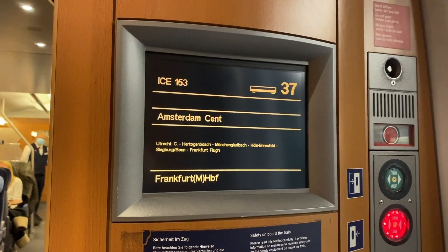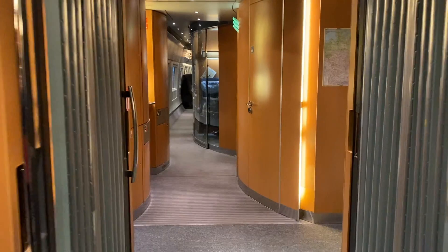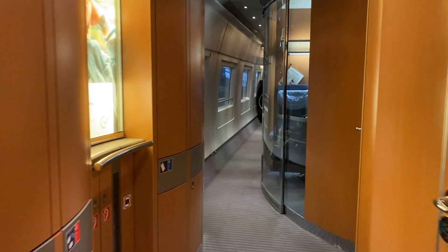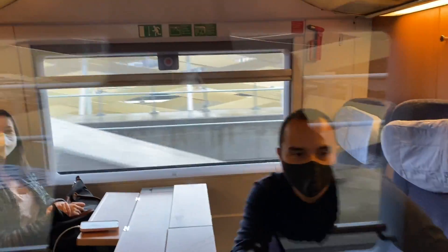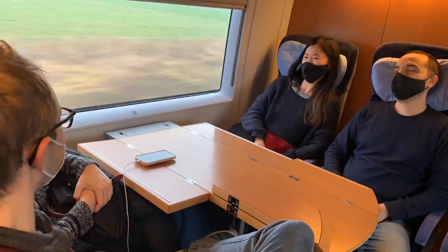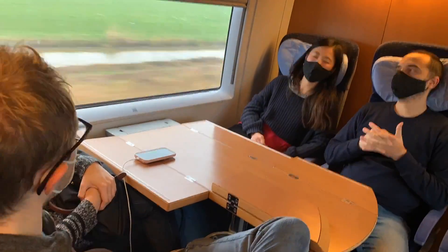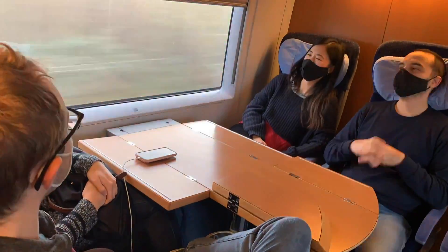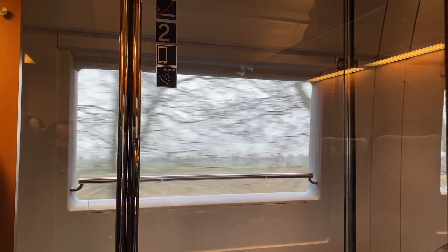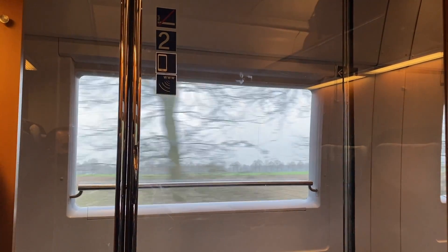Yes, it sounds like a first class thing, but we were second class passengers and you are totally able to sit in one of those rooms as well — and we didn't have to reserve a space in advance. The best thing about these rooms is that you can close the door fully, which not only feels more COVID safe but also means you have full privacy and plenty of space for your baggage and coats.